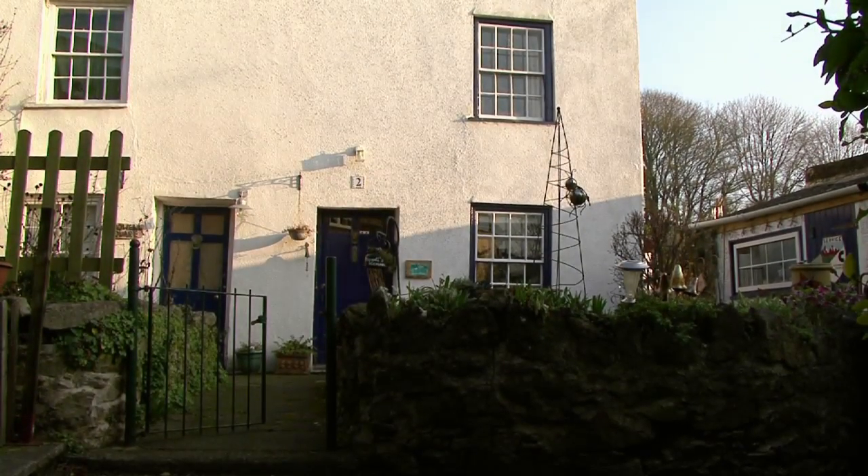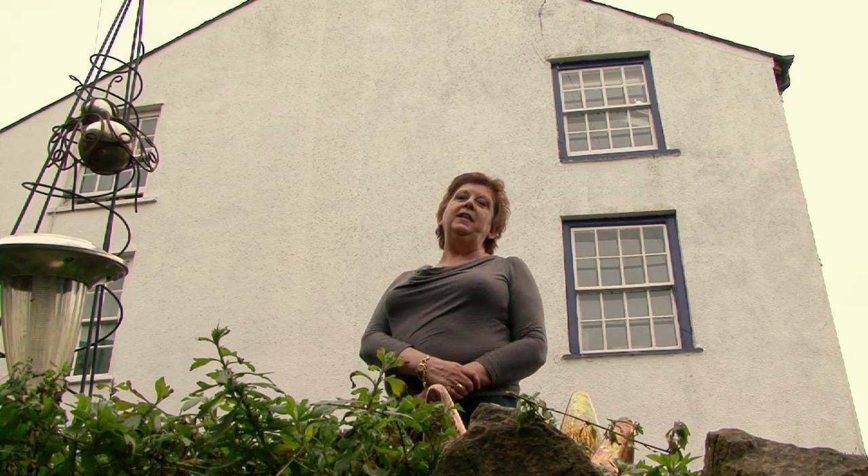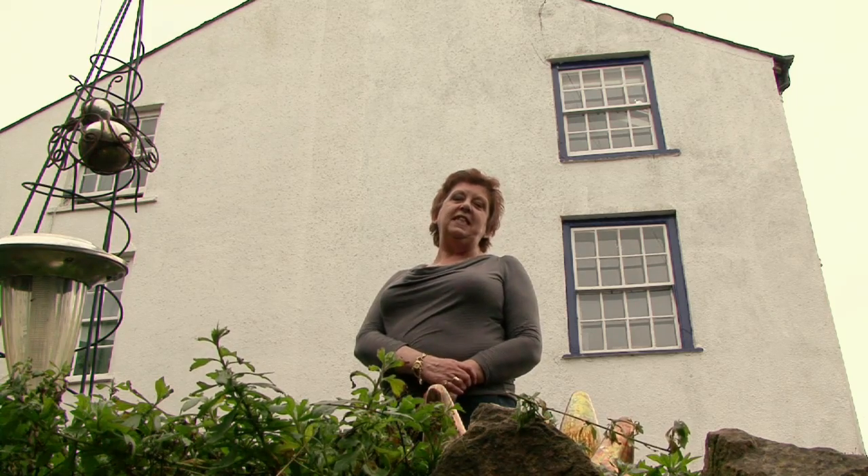Hi, my name is Linda and I've welcomed this energy audit to my cottage, which is a three-storey, listed, stone-built cottage, circa 1600.